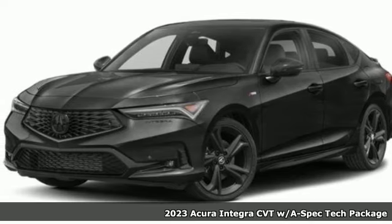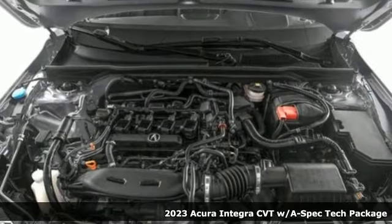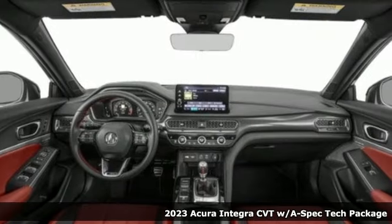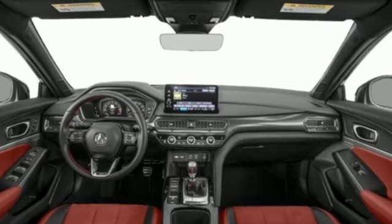Here's a new 2023 Acura Integra. The demands of a true driving enthusiast set a high bar. Consider them met. Plus it offers an exciting list of features.